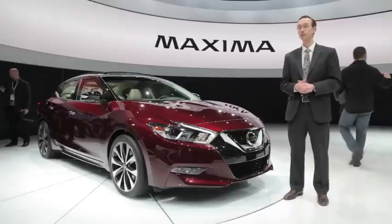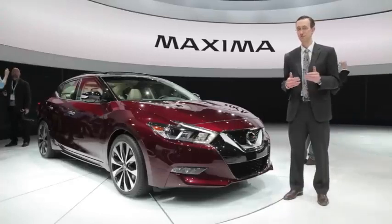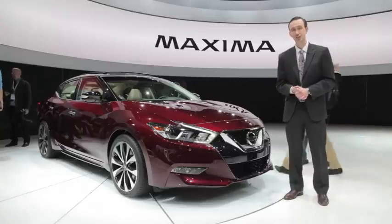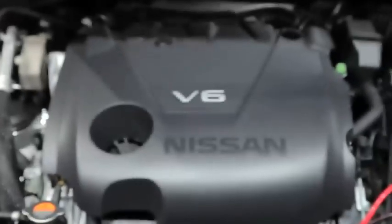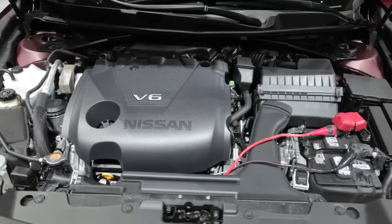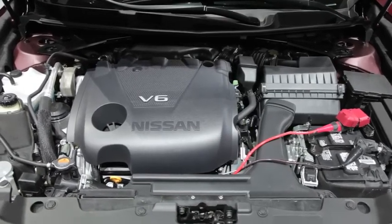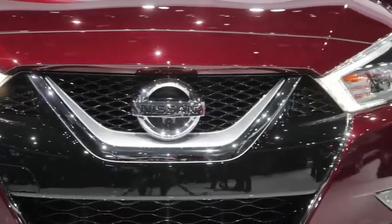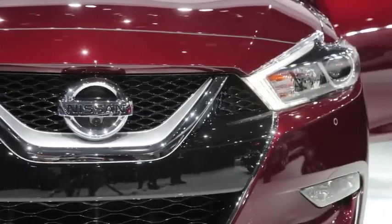Nissan is billing this machine as a four-door sports car. Now, that may be a little bit of a stretch, but it should provide ample thrills with what it's got under the hood. The brand's long-running VQ V6 is back and better than ever — more than 60% of its parts have been redesigned, making this engine even more powerful and economical than before. It delivers 300 horses and an estimated 30 miles per gallon highway.